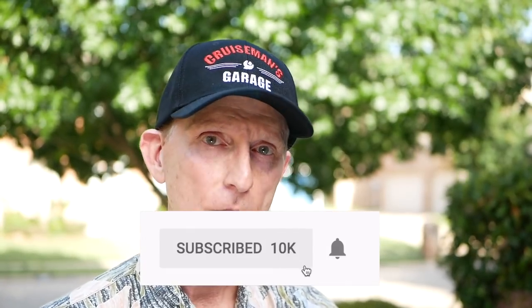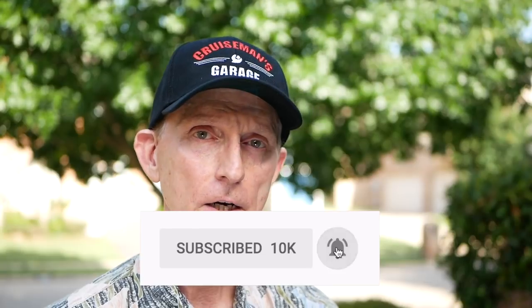Welcome to Cruiseman's Garage. I'm Cruiseman, and I'm going to give you my 10,000 mile review of my 2018 Honda Goldwing. If you're not familiar with this channel, I do a lot of videos on Honda Goldwings and motorcycles in general — how-to videos, DIY tips, product reviews, tool reviews. Make sure you click the subscribe button and the bell icon so YouTube will notify you when I come out with new videos.